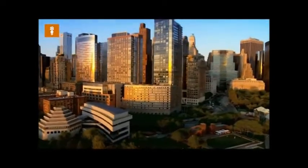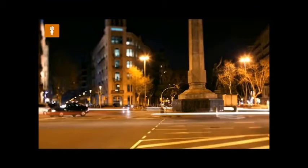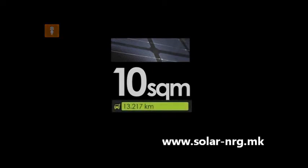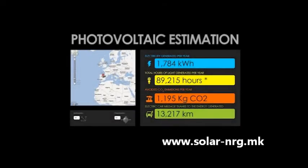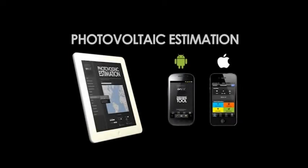In situ energy generation makes it possible to increase the functionality of certain features such as street furniture and traffic signals in our cities. Isn't it extraordinary that an installation measuring just 10 meters squared can, over the course of a single year, generate enough electricity to power an electric car for more than 10,000 kilometers? To support these calculations, we have developed a simple, intuitive photovoltaic estimation tool available for free on our website, usable on any device.